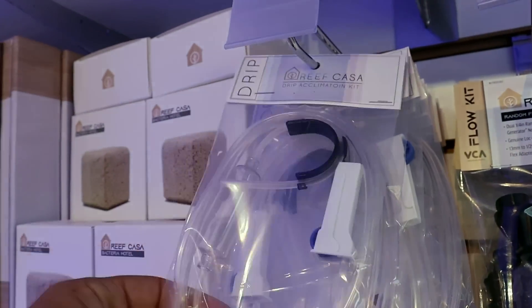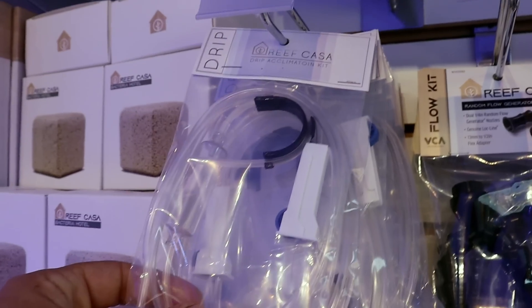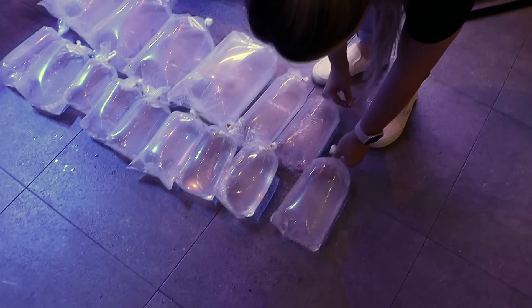First off, I want to show you this beautiful blonde naso. Hello. Your name is Beluga, and you're our new best friend. This makes dripping fish so much easier — get a drip kit. Okay, pick one. Where do we start? Wrasses. Yeah, she's a rasse kind of girl.